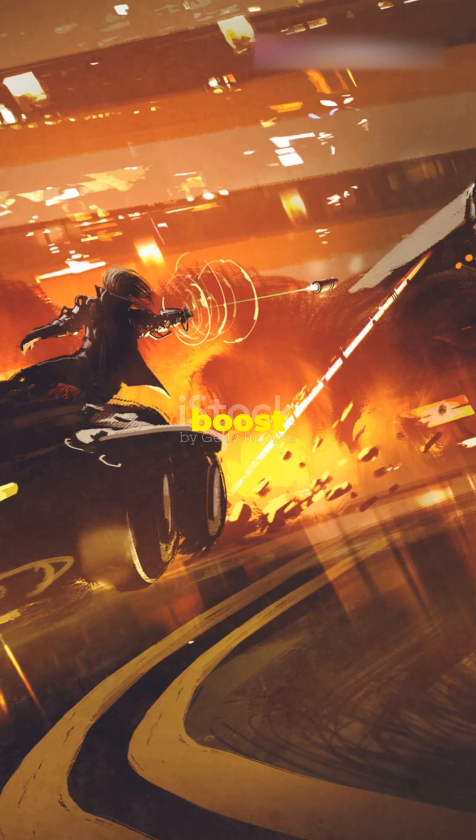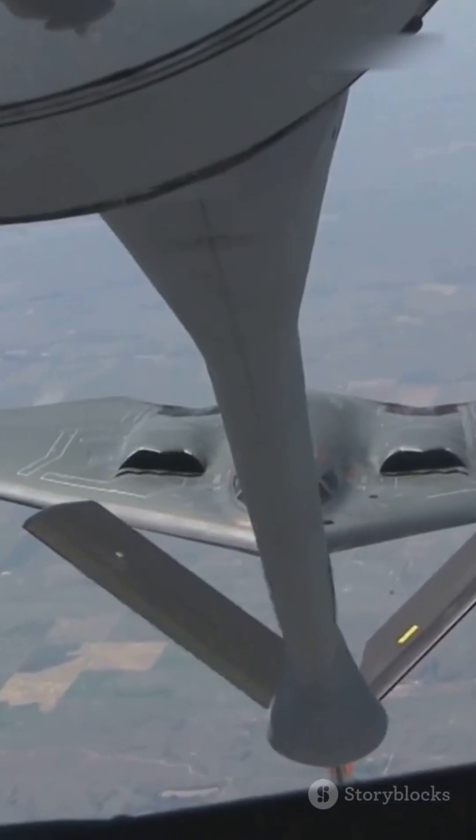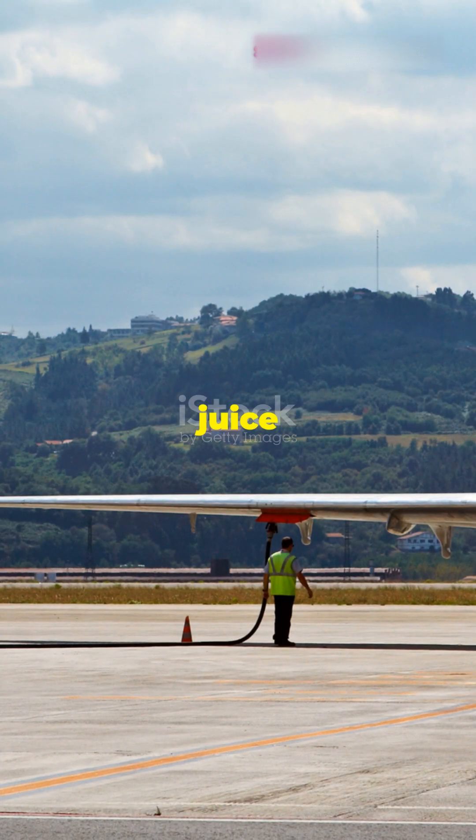It's like having a nitro boost button in a high-speed car chase, but there's a catch. Afterburners guzzle fuel like crazy, so they're used sparingly. Pilots have to balance speed and fuel efficiency to make sure they don't run out of juice mid-mission.